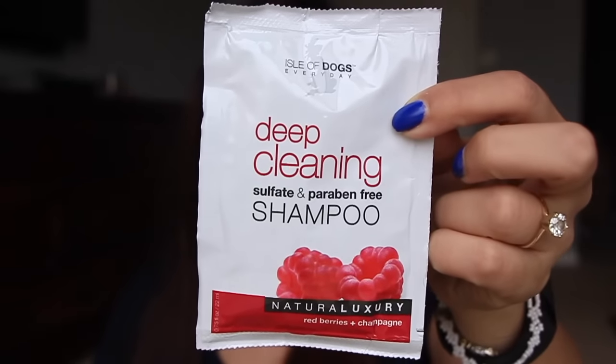Next is some dog shampoo. This is a deep cleaning, sulfate and paraben free dog shampoo. I believe this was from Facebook, where they have some kind of gifting feature where you give gifts to your friends and that kind of thing. And those are the two things I have for freebies.